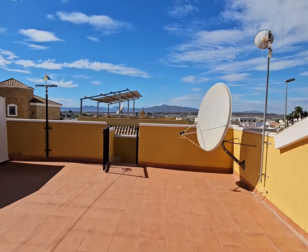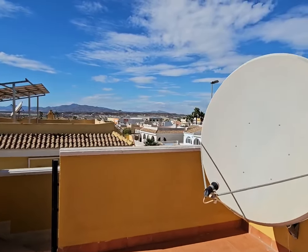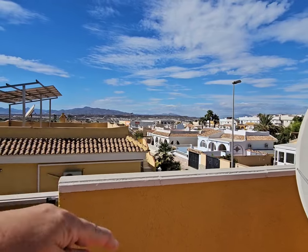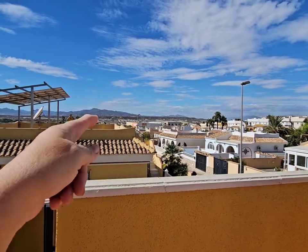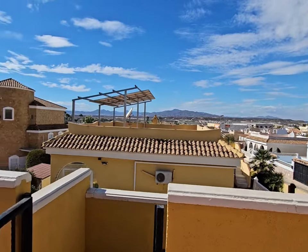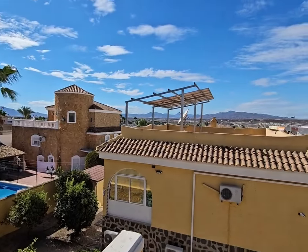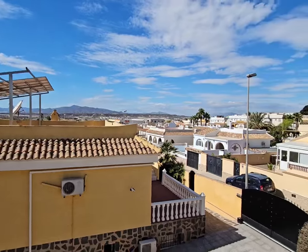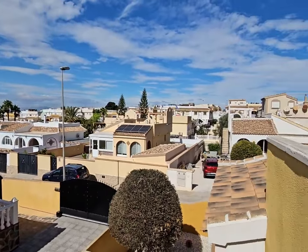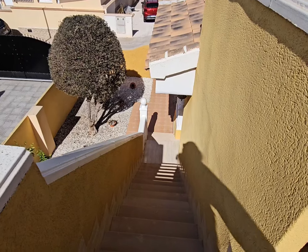Just over there you can see Consome from up here. At the end of this road there's a bridge you can walk over and go straight to Consome if you didn't want to drive. You've got the hospital nearby and of course doctors and all the amenities very close by. Let's go down and around the garden.